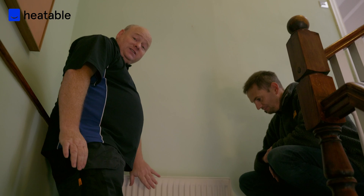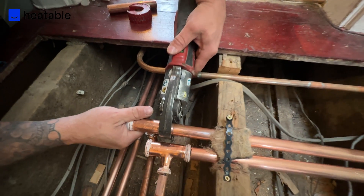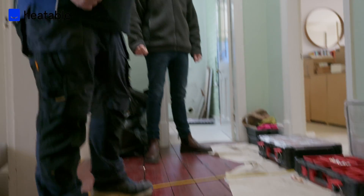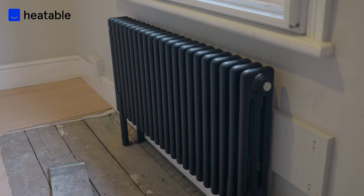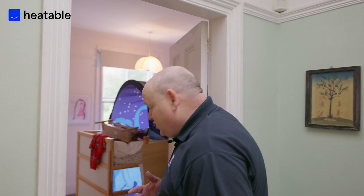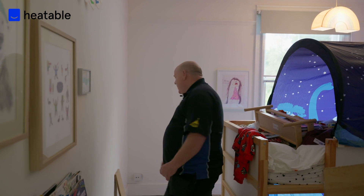This is the old radiator and it's had to be left in on this particular one — it's been piped into the new system. All the rest of the house is new. Under this floor here everything has been renewed, so it's all copper now. If we go inside we can see we've got laminate floors again, which makes the system really tricky to update.